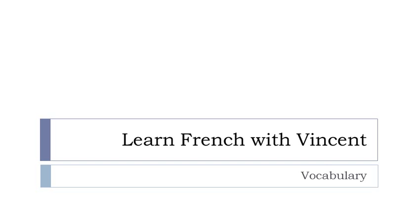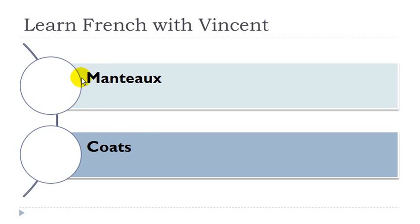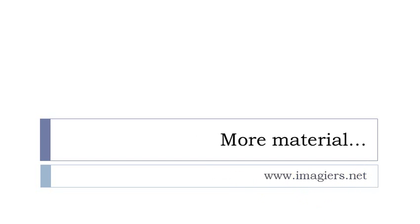Bonjour à tous and welcome to Learn French with Vincent. This is a vocabulary video lesson and we'll work on les vêtements d'extérieur. Manteau, masculin. Pèlerine, féminin. Cap, féminin. Coupe-vent, masculin. And that's it for les vêtements d'extérieur. More videos at youtube.com/imagier. Have a great day, bye bye.